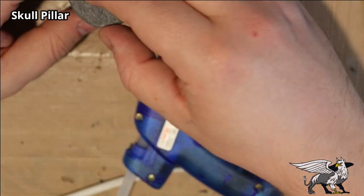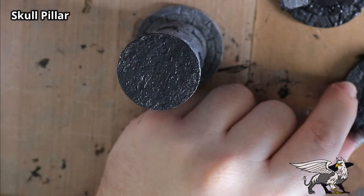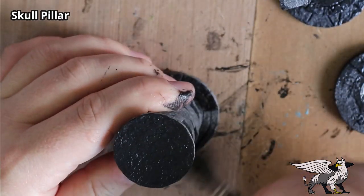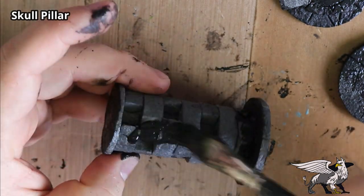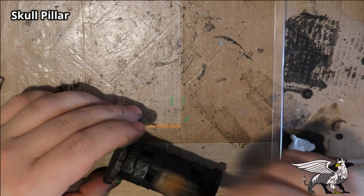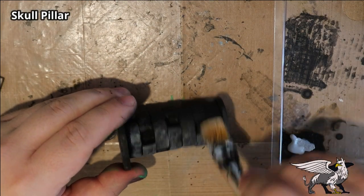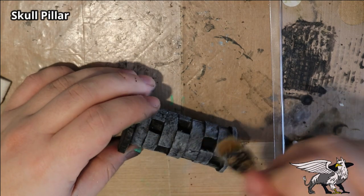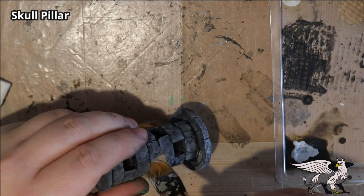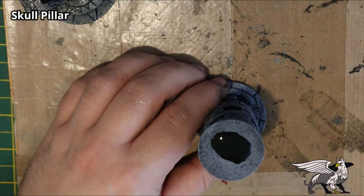There you go — that's the effect I'm looking for. I added the cap on top with some hot glue as well. Then it's time to add the Mod Podge and black paint as my undercoat, followed by a nice heavy drybrush — or overbrushing — with some medium gray, which should help pick out all that detail.